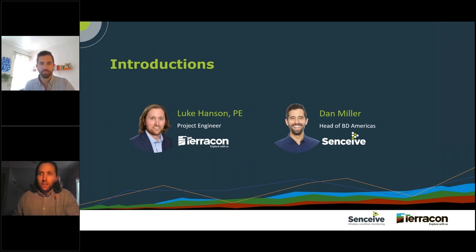I'm Luke Hansen, a geotechnical engineer at Terracon based in Minneapolis. Terracon is a nationwide consulting engineering firm with about 150 offices nationwide, offering geotechnical, environmental, facilities, and construction material services. I've been in the geotechnical industry over eight years, with the last four or five heavily involved with automated instrumentation and monitoring.